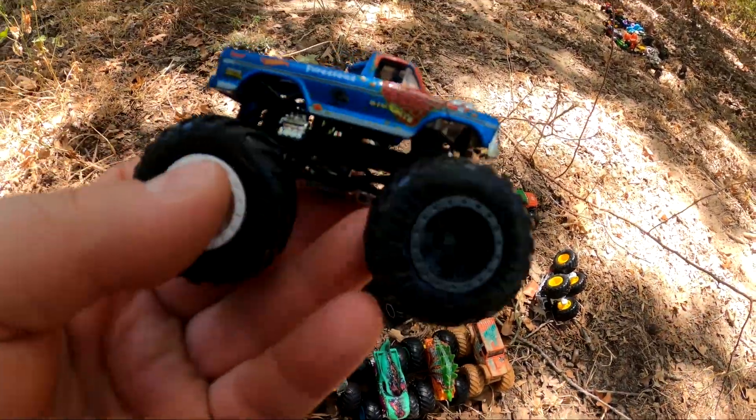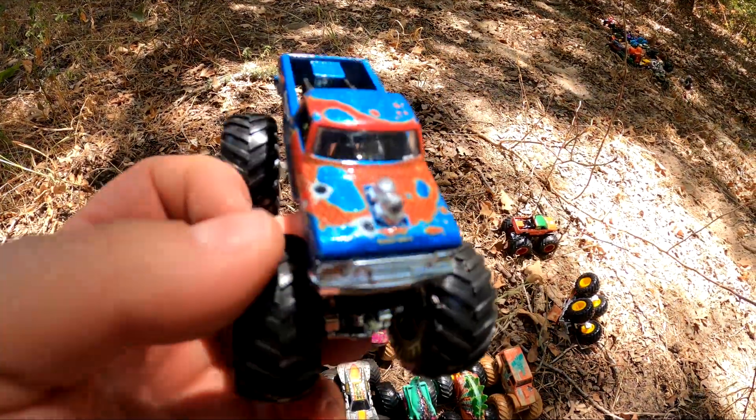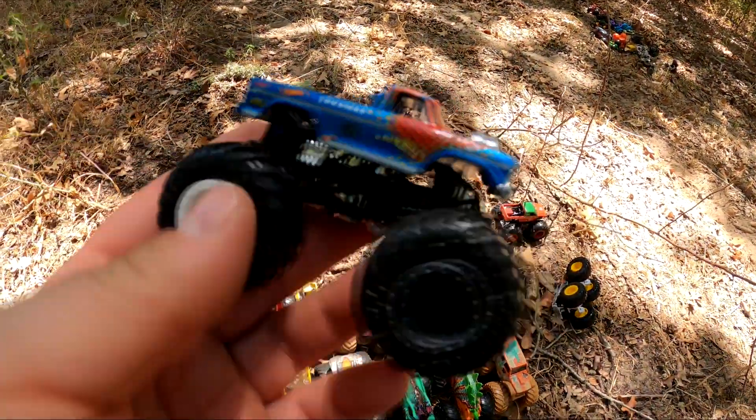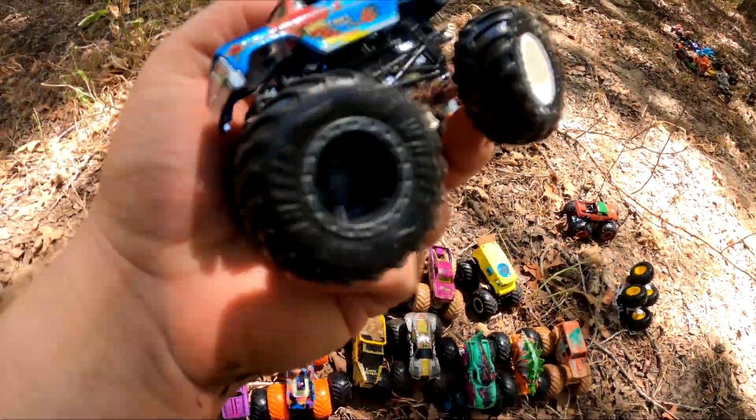Check this one out. It's called Big Bite on that side and Snakefoot on this side. It's a Bigfoot and Snakebite mix. That's why you see the red there and the blue. You got the white wheel and the gray wheel to kind of show that mix.